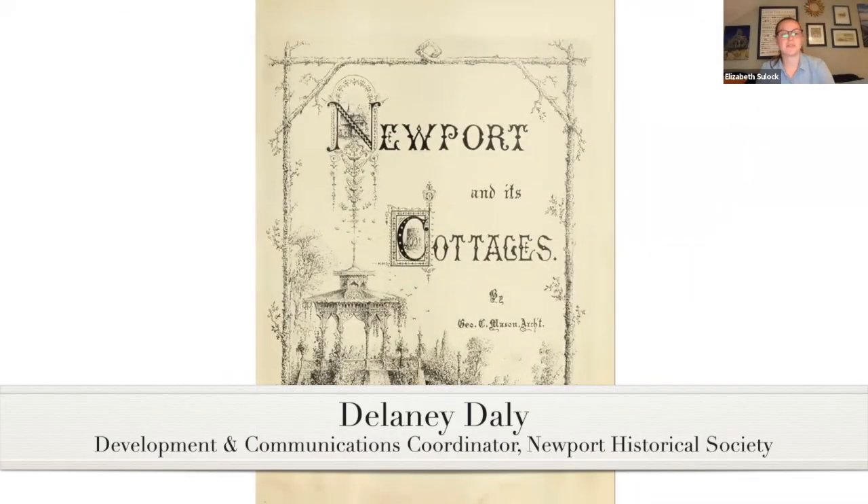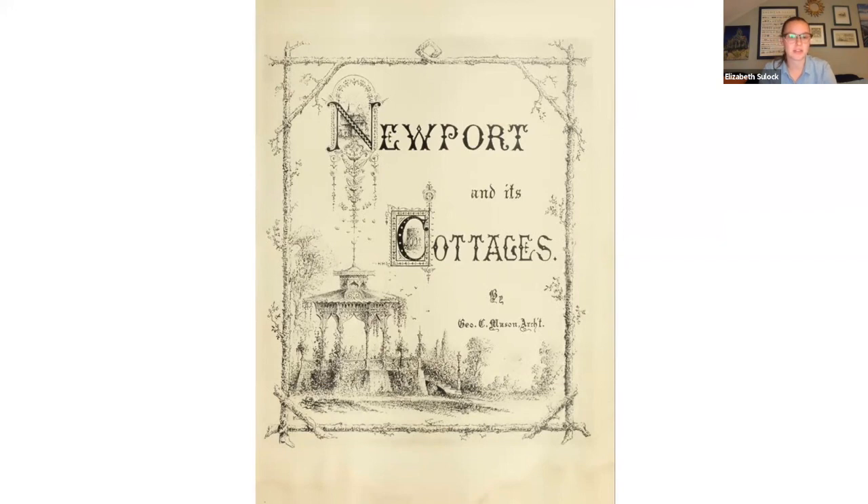Hello everyone. Thank you for joining us for tonight's lecture, Newport and its Cottages then and now with Mike Franco. I'm Delaney Daly, the Development and Communications Associate for the Newport Historical Society.